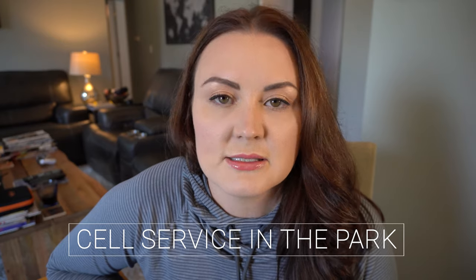Tip number nine: cell service. This was a tip I couldn't find anywhere online. Cell service is crappy — that's just the way it is. There are little pockets of signal around the park: Mammoth Hot Springs, Canyon Campground General Store area, and basically any of the major hubs. Make sure you're downloading maps and sending texts, calls, or emails when you're within one of those areas where the signal is stronger.